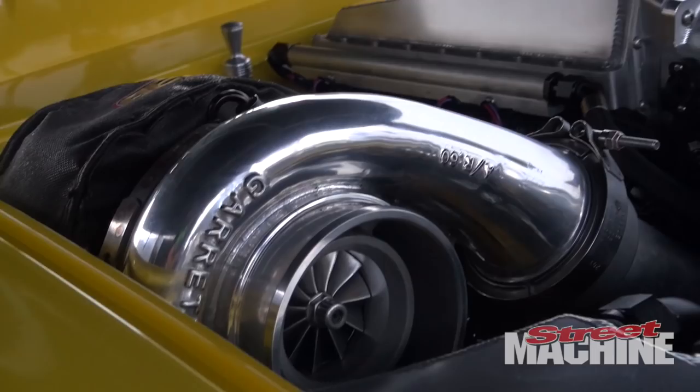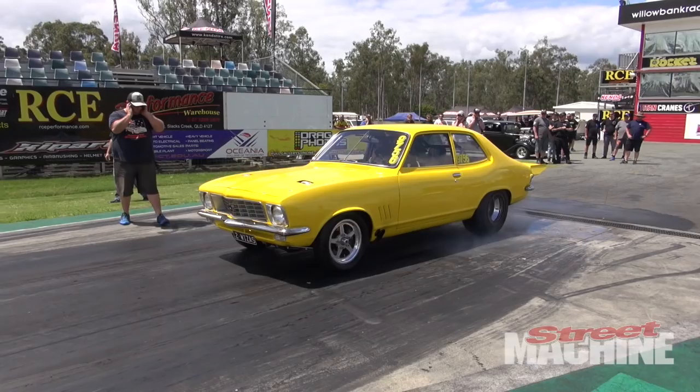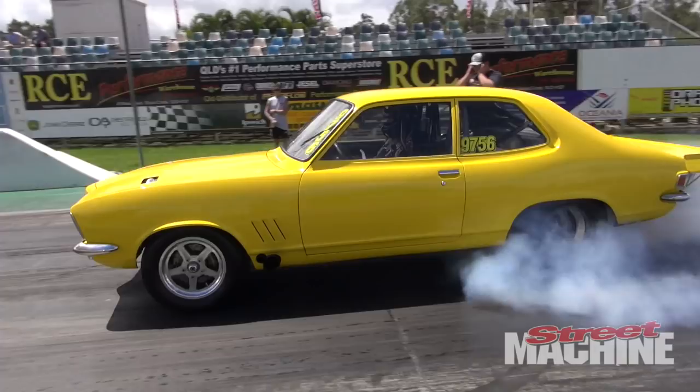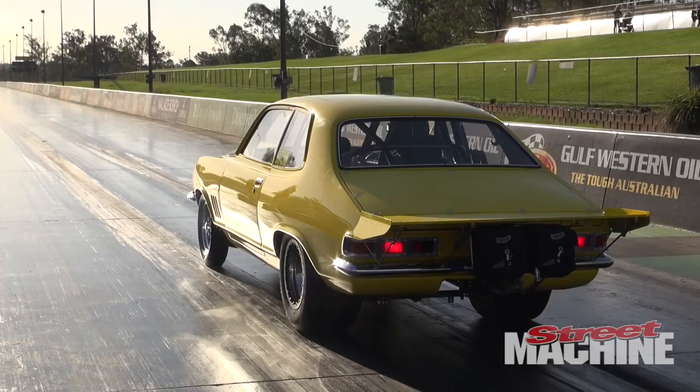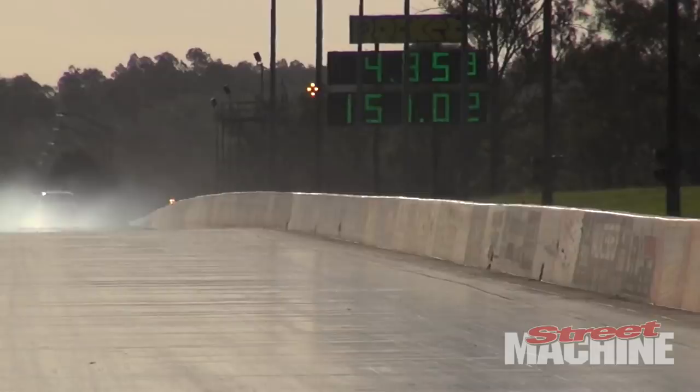This weekend we're doing eighth-mile stuff for the first time for me. It's gone 4.66, which is the fastest the car's ever been — 4.66, 154 miles an hour. Every pass has been improving. We're having a little bit of trouble with wheel stands, but we're getting on top of it. It's a lot of fun to drive this thing.